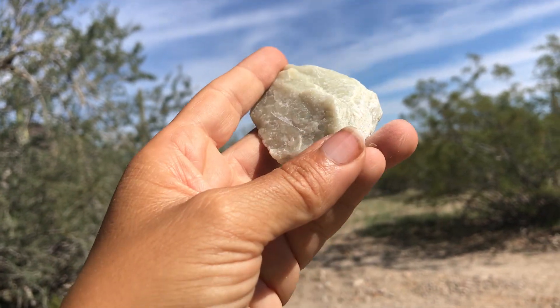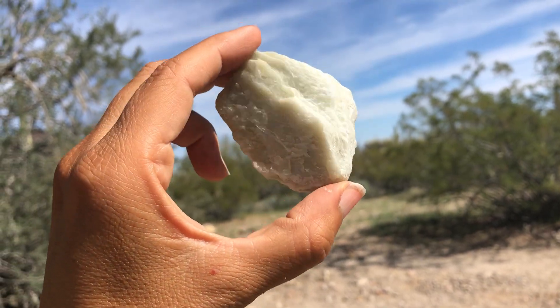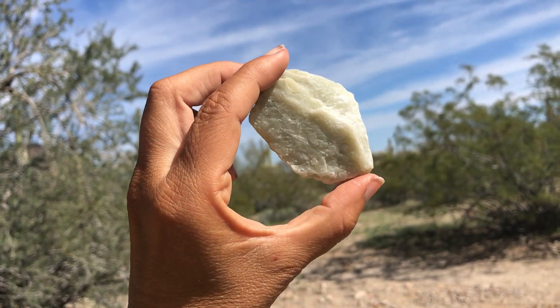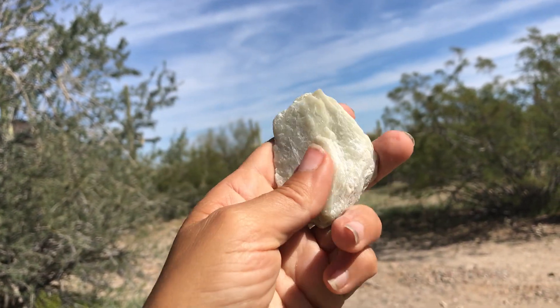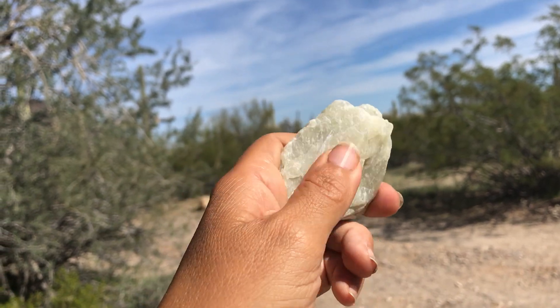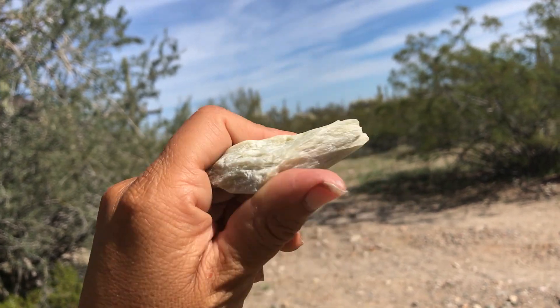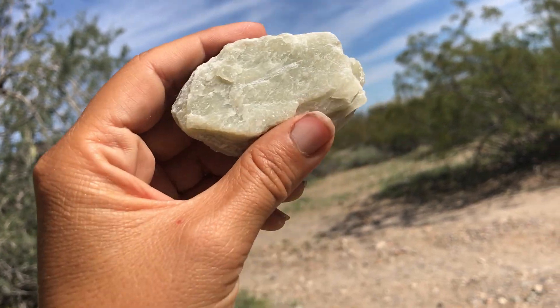I'll talk in excruciating detail about talc in another mineral video, and I have a minerals playlist if you want to learn more — it's actually really cool. Talc can have a greenish tinge, whitish, or grayish color. It's really soft and it feels kind of greasy, and it's actually a whole different classification of minerals than our other soft mineral.